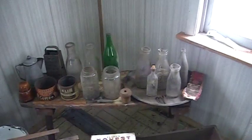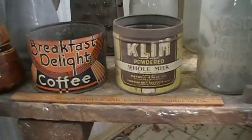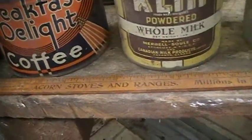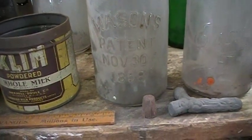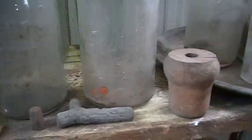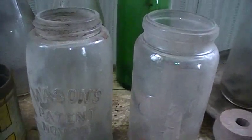Alright guys, here's all the stuff we pulled out of the attic. We have the insulator, there's the tins, there's the old Acorn Stoves and Ranges ruler, there's the Mason's Patented 1858 jar, and an Economy Trademark food jar — don't have one of those so that's cool to get.